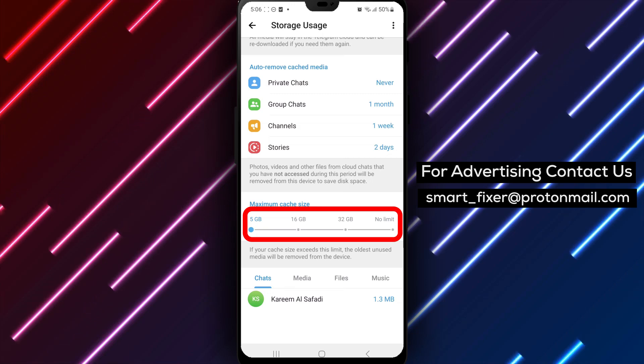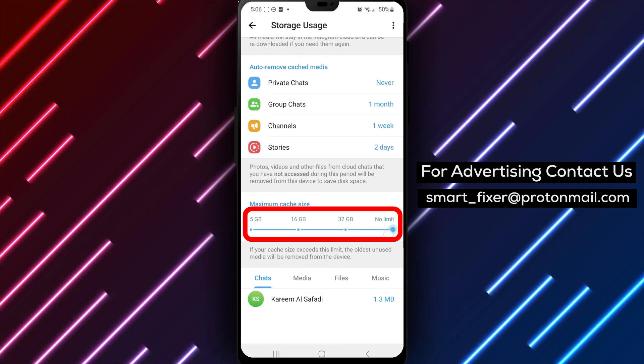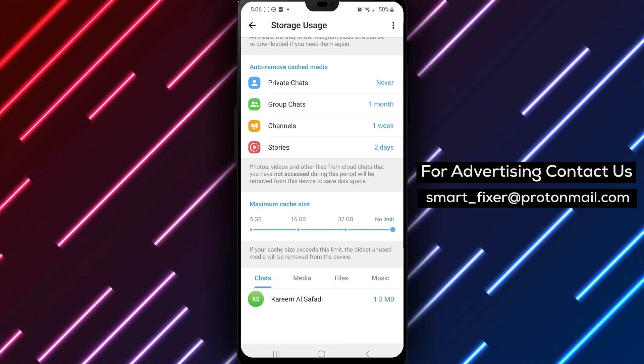Step 7. To prevent automatic cache clearing, slide the counter to the end of the bar, indicating no limit. This ensures that Telegram will not automatically clear the cache.